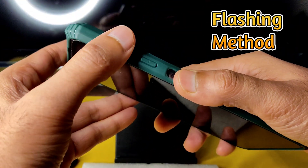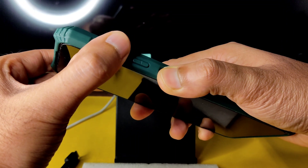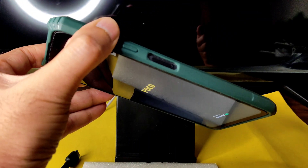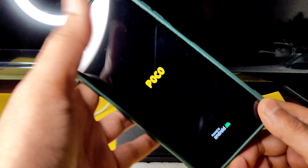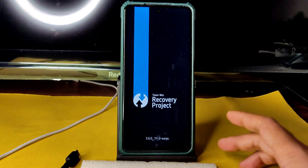To boot into recovery, use the volume up button and power button pressed simultaneously. Once the Poco logo appears, remove your finger from the power button and continuously press the volume up button. You will receive one more haptic feedback, then release that finger too. This is the latest TWRP recovery.